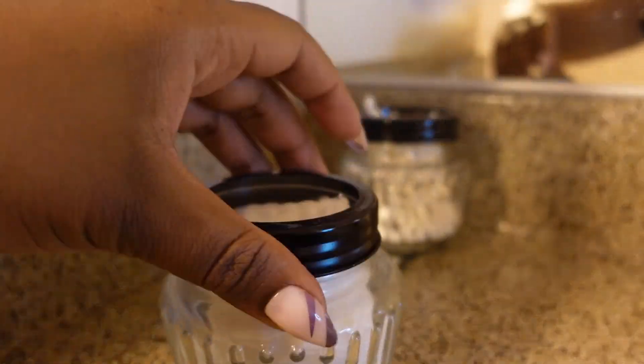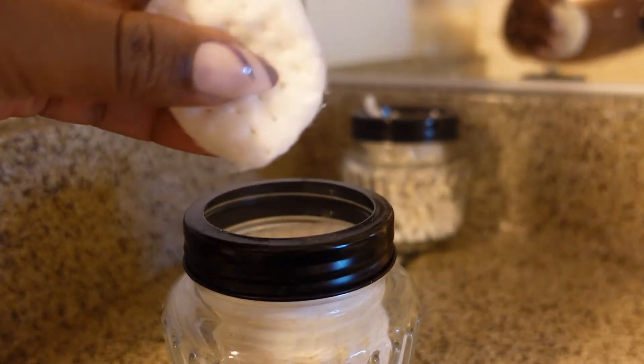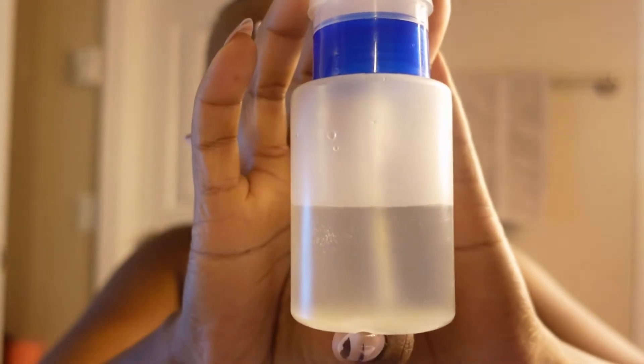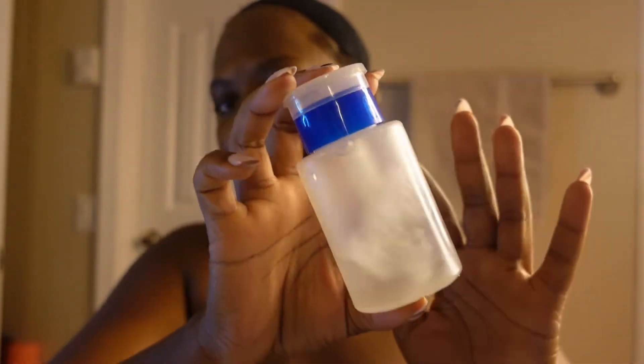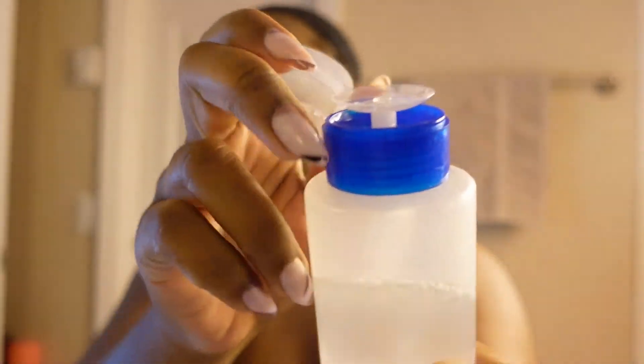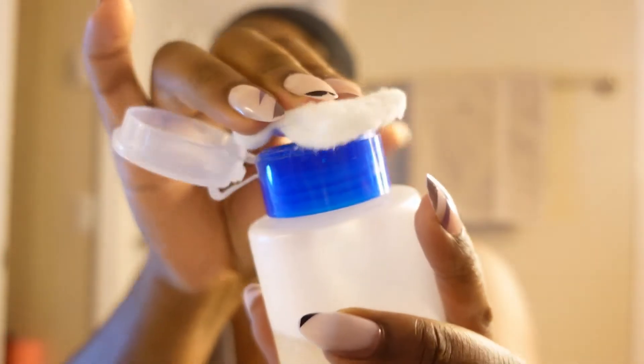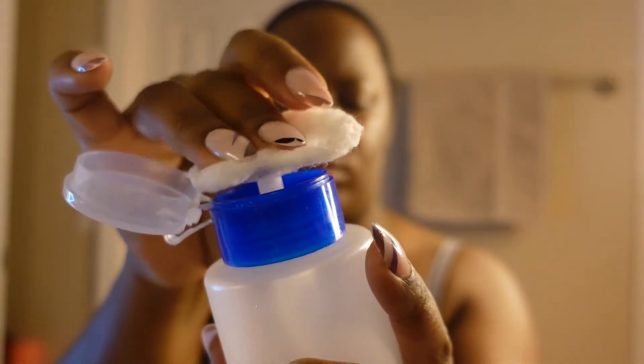Now I'm going to go in with a cotton swab and my witch hazel. I'm just going to drench the cotton swab in witch hazel. If you don't know, witch hazel is a toner, and the purpose of a toner is to gently refresh your skin without stripping it of its natural moisture.